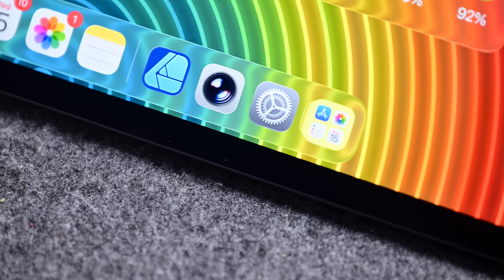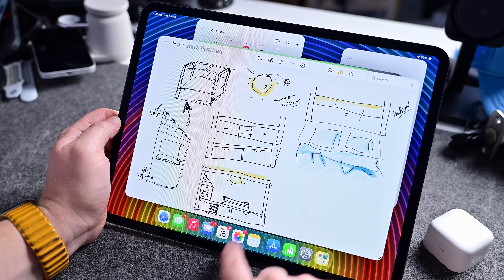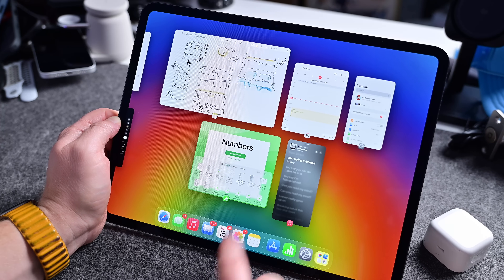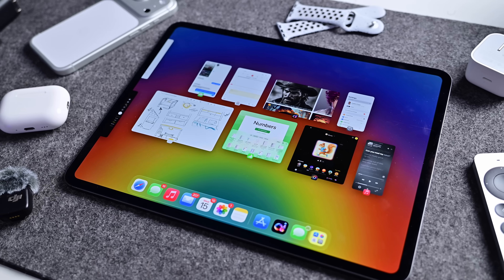We didn't get the rumored second front-facing camera, but otherwise this is a solid update. The screen still looks great, you can still get the nano texture option. Apple literally increased the performance of the wireless specs, storage, memory, processor, GPU, and neural engine. It may not be enough to sway M4 users, but if you're still holding on to an M1 or M2 model, this may be hard to resist.